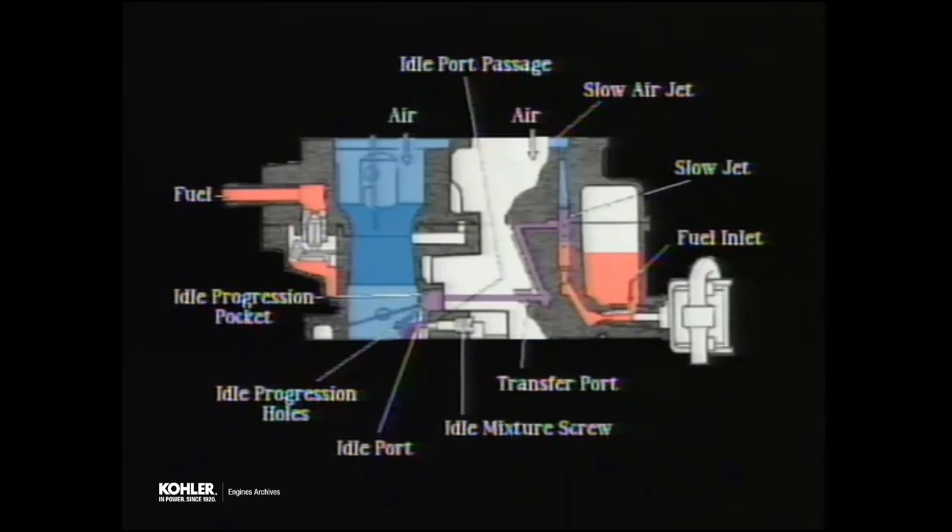The idle mixture screw then controls the flow into the throat of the carburetor. In the throat, the mixture blends with the main body of air for delivery to the combustion chamber. The idle progression holes are located just above the idle port. When the throttle plate is closed at idle, they are above the plate. As soon as the operator begins to accelerate, however, they are exposed to the vacuum and release additional fuel and air mixture into the main body of air in the throat. This helps to prevent any stumble or hesitation and allows a smooth transition from the slow circuit to the main circuit.